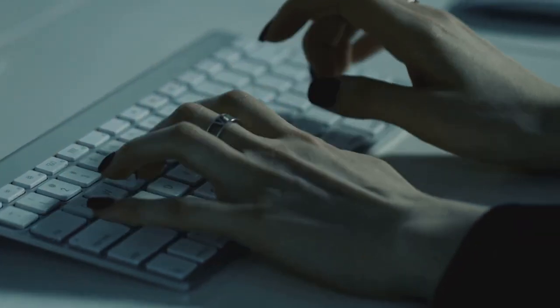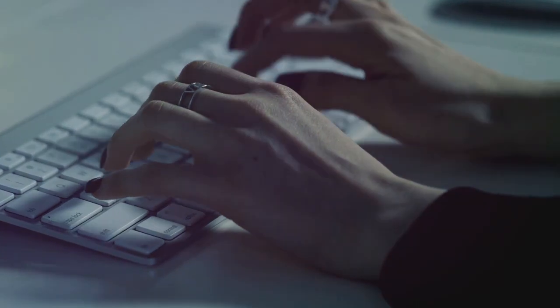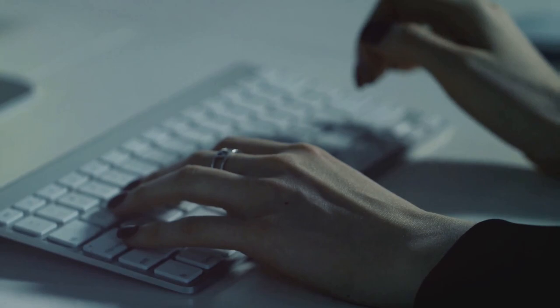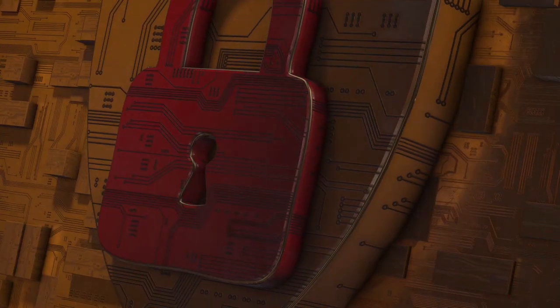Sixth, secure your home network by changing default passwords and enabling network encryption. Your home network is like your digital neighborhood — you want to make sure it's a safe place for all your devices.